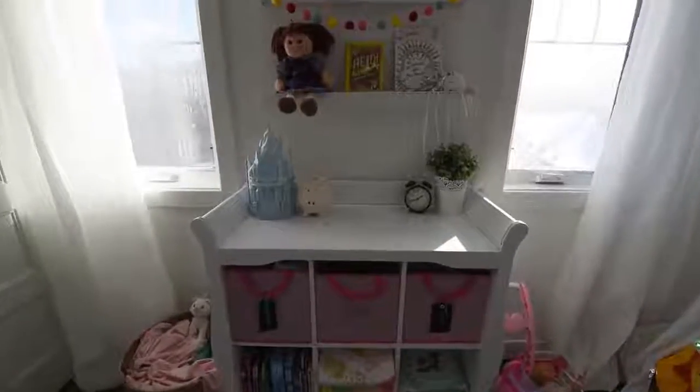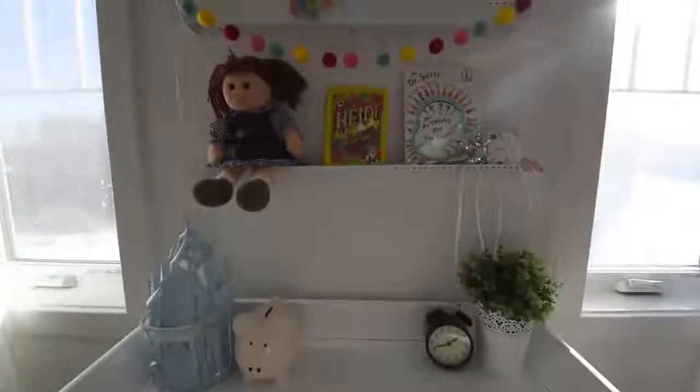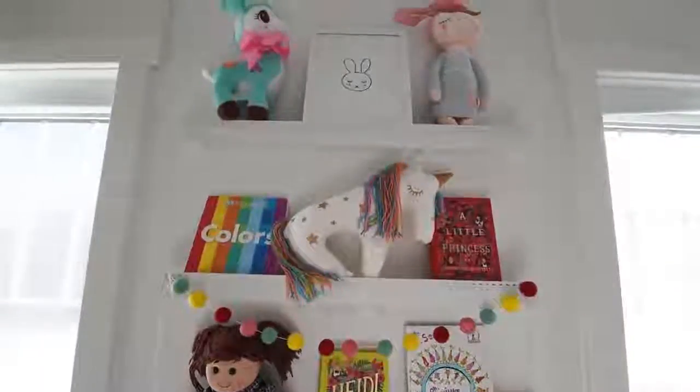Another cool part of this bedroom makeover is this really cool bookcase hack. We found a sweet bookcase at The Brick and I changed it into a dress-up station for Little B. She loves dressing up — one of her favourite things to do — so this storage situation was really important to have in her bedroom. I did a video on how I converted this bookcase; it was super simple, so I'll leave a link in the description box below. Another neat part of this room was creating a cool storage area from picture ledges, which are great in a toddler's room because they're narrow but you can put books, artwork, and even stuffed animals on them.